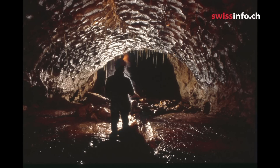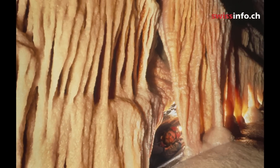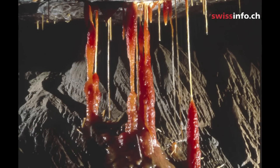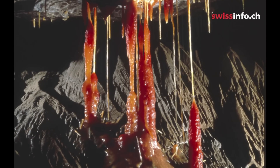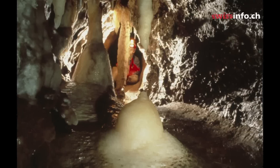The formation of stalactites and stalagmites is the reverse of the process of cave evolution. Limestone is dissolved by water to create hollows. But in the case of stalactites, water and limestone are separated out by dripping. The result is limestone of the purest crystalline form, giving rise to exquisite shapes.